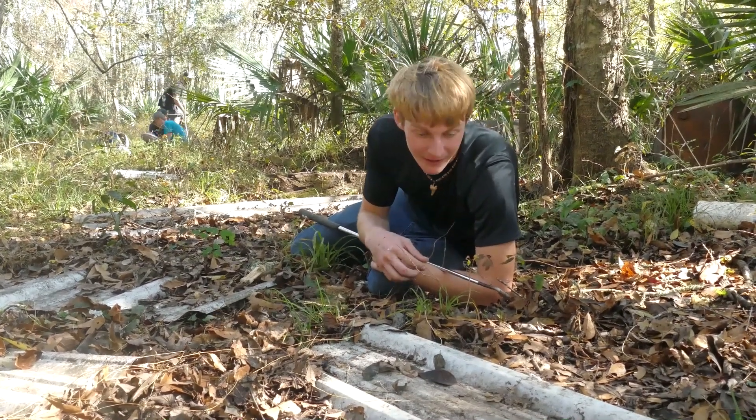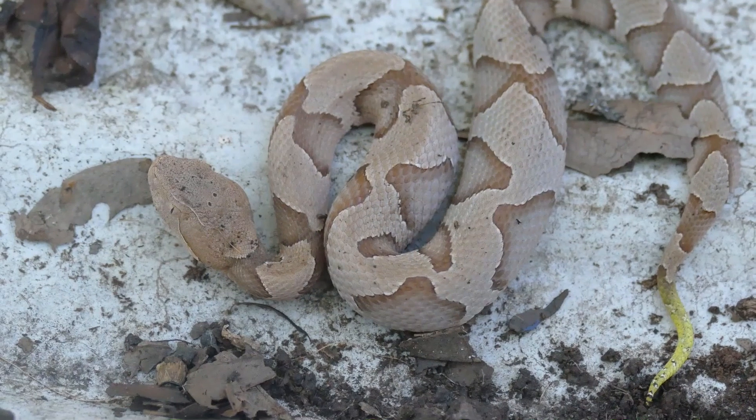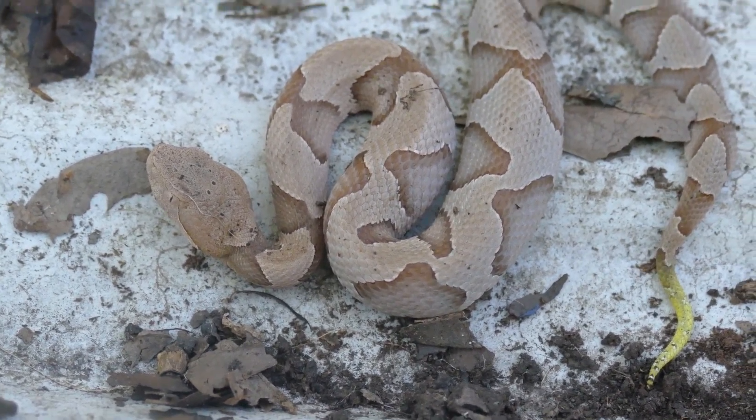We're going to go ahead and put this one back under its tin. If you guys did enjoy this video, make sure to check out the double copperhead that we filmed over in Mississippi — really cool snakes there. We will see you guys next time.